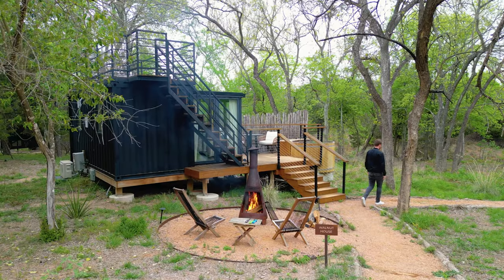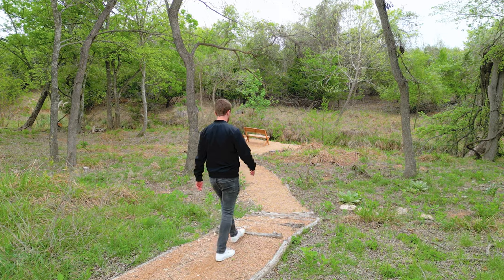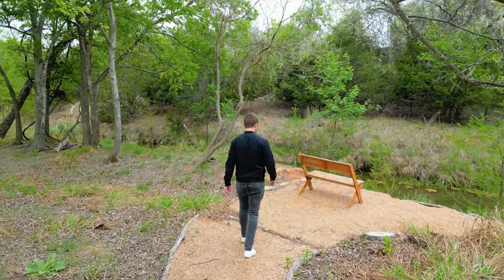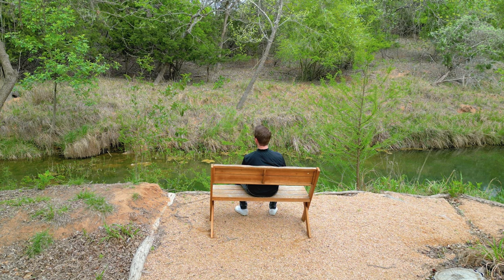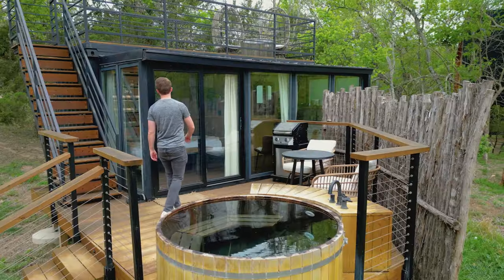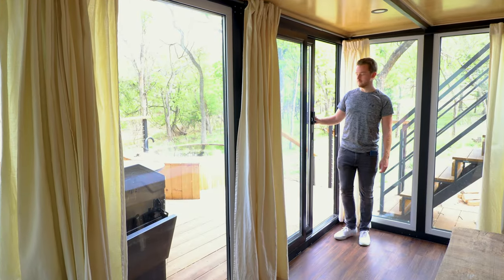Definitely a nice area. Before we head inside, I'll quickly walk down this path, and this will eventually take you to a small bench in your own private waterfront area. You can find this little creek here. I called it a river in the last video, and I was promptly corrected. I think it's more like a creek, but definitely nice to have.